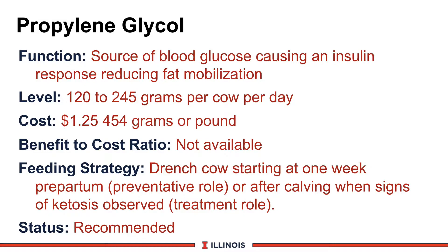To summarize: propylene glycol is a source of blood glucose, and at a high enough level we will get an insulin response. The dose is 120 to 240 grams per cow per day, or 300 to 500 milliliters. This product is fairly expensive at about $1.25 per pound per 450 grams. We don't have strong benefit-to-cost data, but it looks very favorable when used correctly. Feeding strategy: drench cows starting about one week pre-partum as a preventative role, or immediately if you can smell ketones on the cow's breath or in the milk. We are recommending the product across the board for cows at risk.